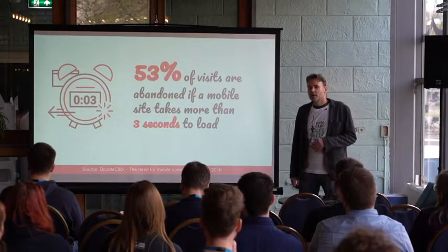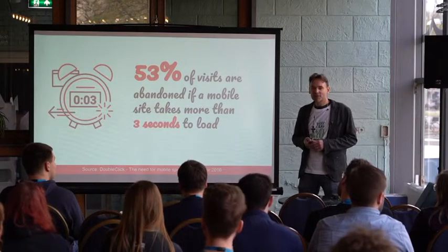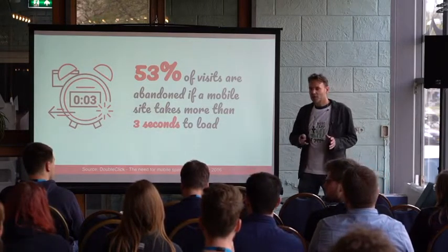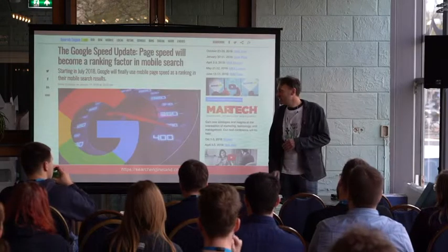Especially on mobile, speed is important, and according to research, almost 53% of your website visitors will leave your site if it takes longer than three seconds to load. You could lose more than half of your web traffic before people have even seen your site. If you leave them waiting with a white loading screen and don't show them that anything is happening, people will just click away.